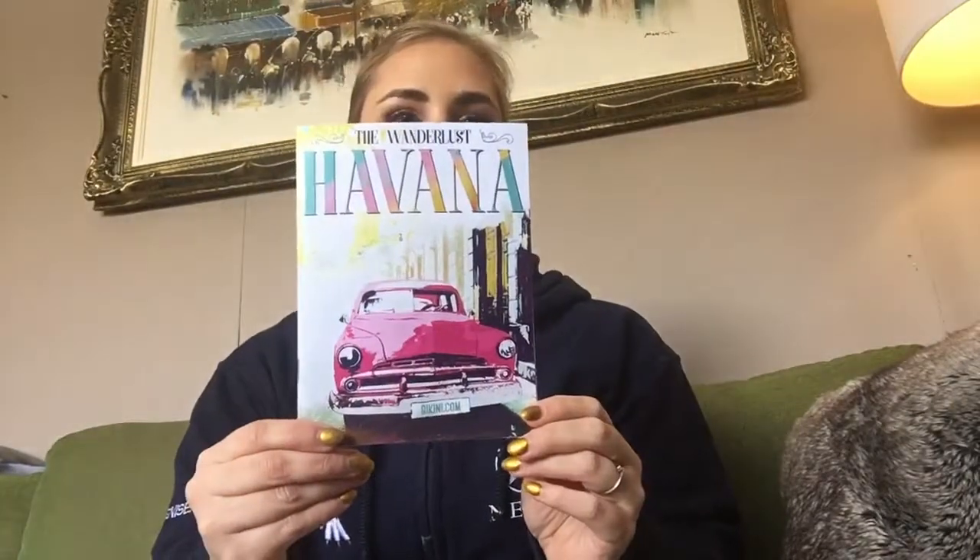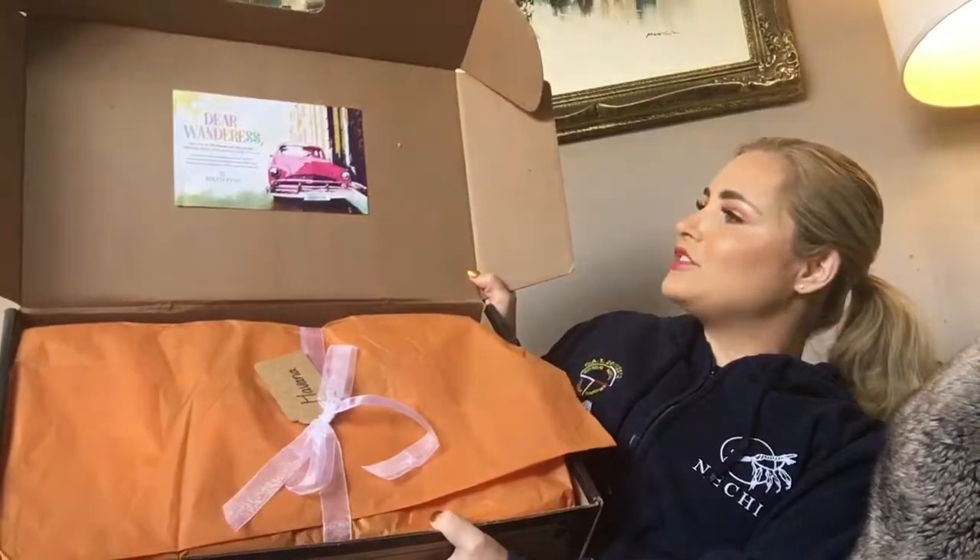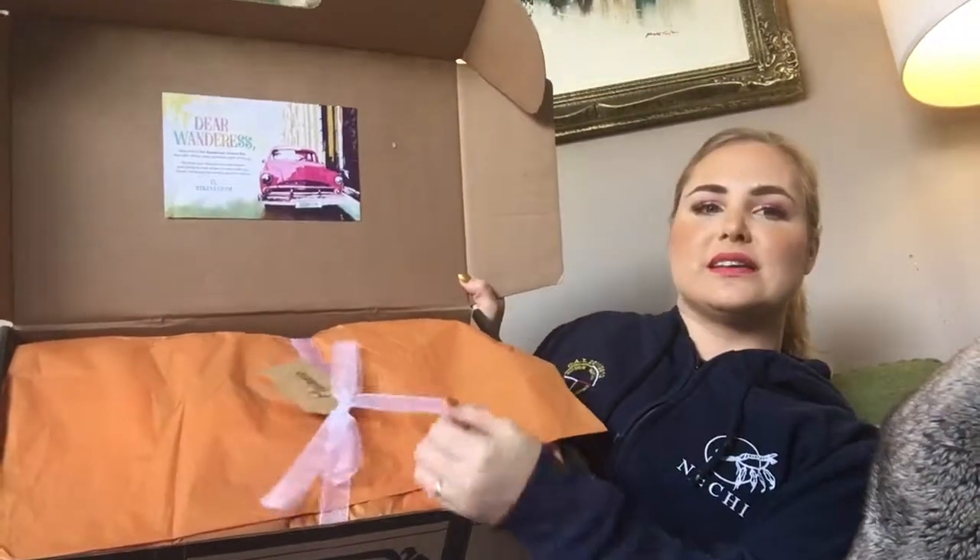This is the box they sent me for March. I believe it's still available — you want to go to bikini.com and look for the Wanderlust box. The theme is Havana. As soon as you open it up, look at this beautiful packaging. It just adds that extra touch. It also came with a booklet on top that tells you all about the products and their retail values.